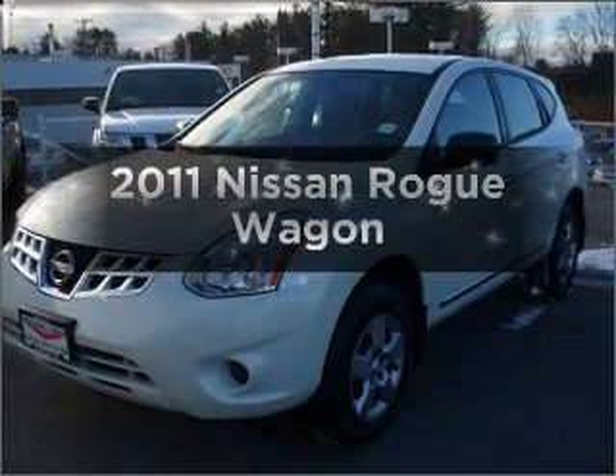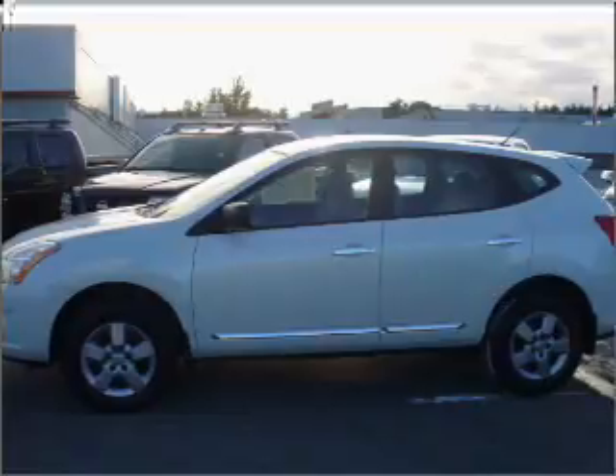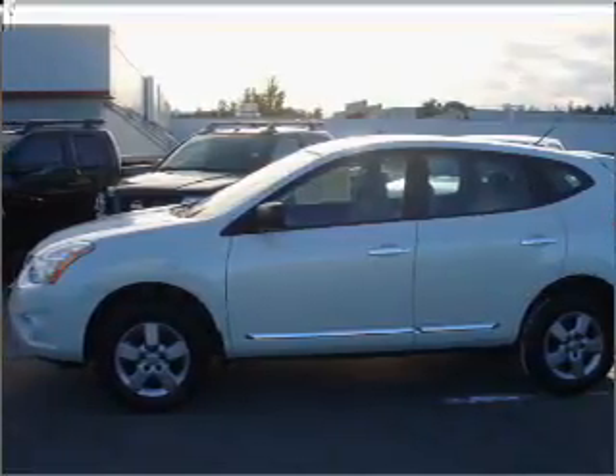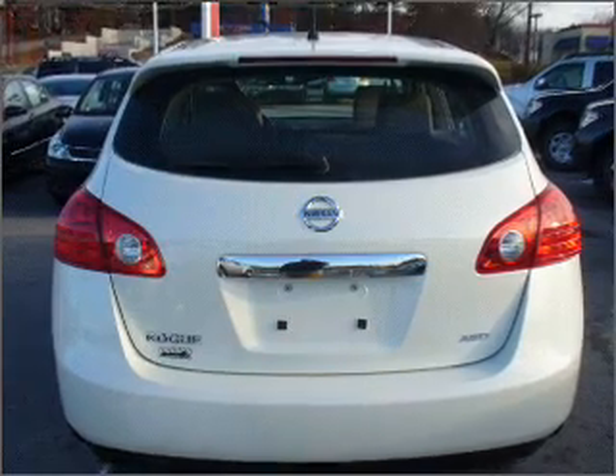Imagine yourself in this 2011 Nissan Rogue. Travel the roads in style and comfort in this great vehicle with an efficient four-cylinder engine connected to a smooth-shifting automatic transmission.